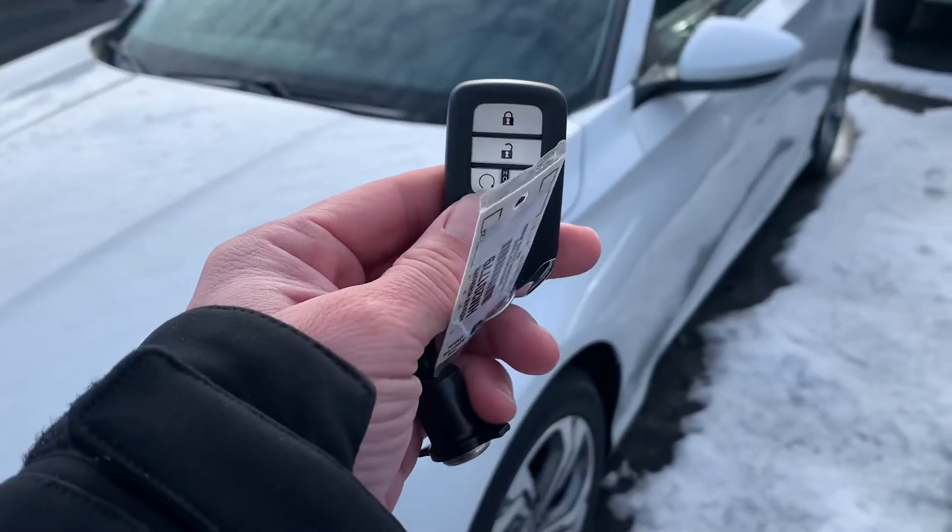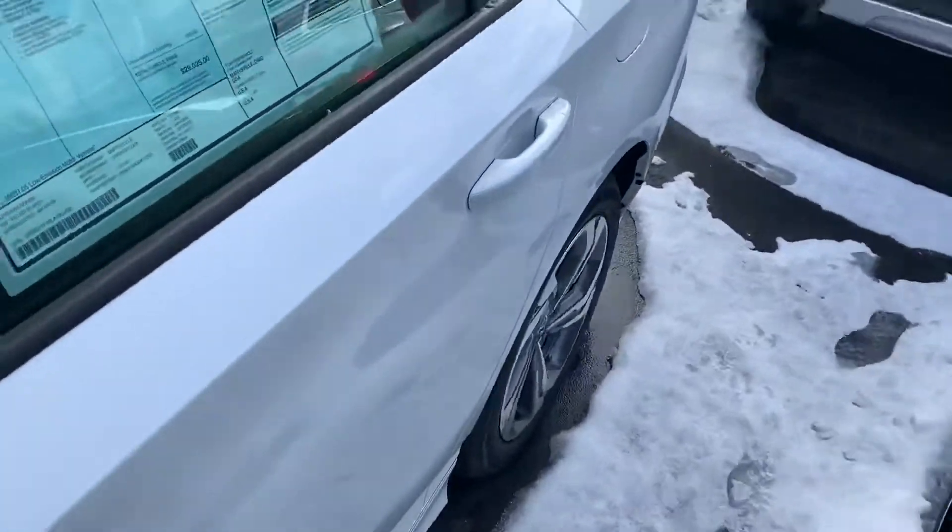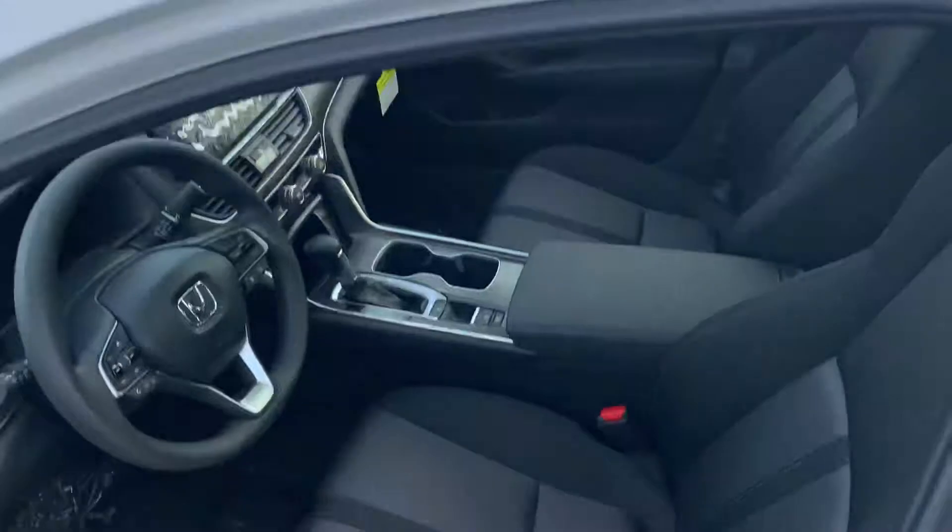You've got the built-in remote start here in the key fob, which is awesome for those cold days. We've got smart keyless entry in the EX here.